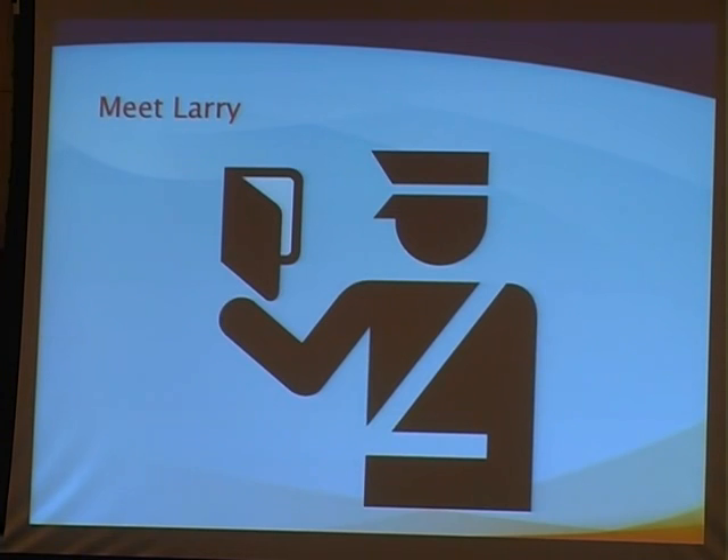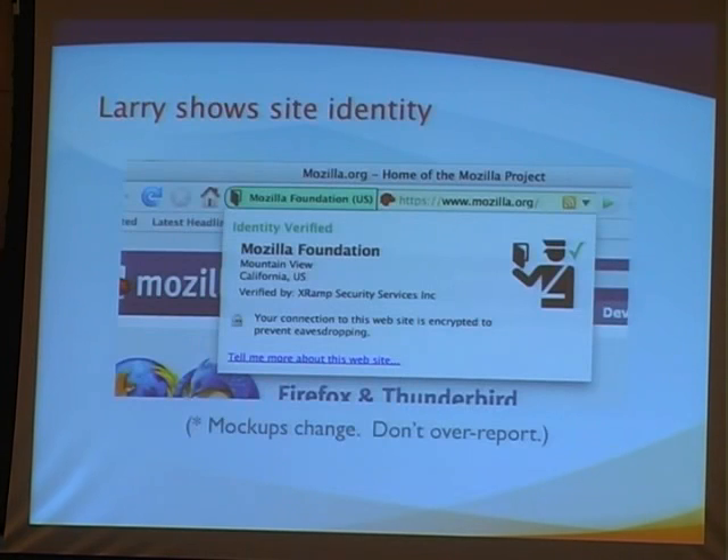So we're using what we're calling internally 'Larry.' For those of you from out of country — this is the guy at passport control, the identity check. He's saying passport control, identity check — he's not saying everything's secure, go ahead and give him your money. That's a very different statement. We want to make sure we're saying something about identity and nothing else. Larry shows the site's identity. If you go to a site using an EV cert, it'll tell you all the information we have about the cert in a way that makes clear we're only making a statement about identity, not about the security of the site. If you go to a site without an EV cert, it'll let you know we can't make any statement about the integrity of the site — at least you know what you don't know.